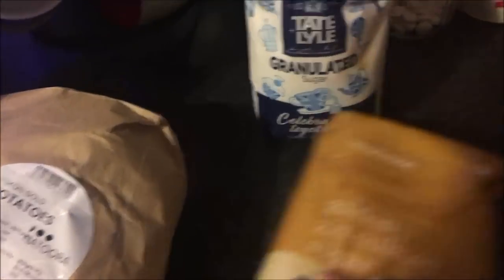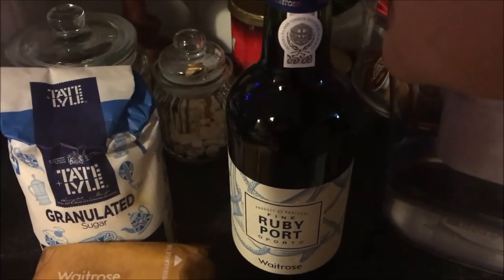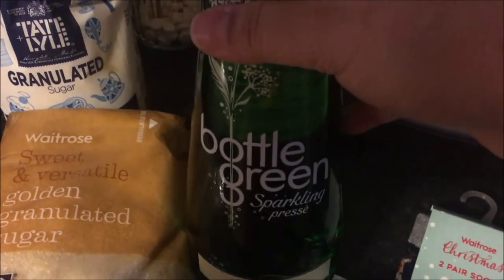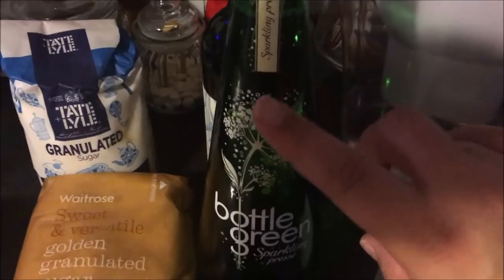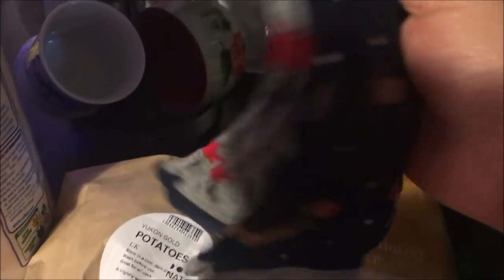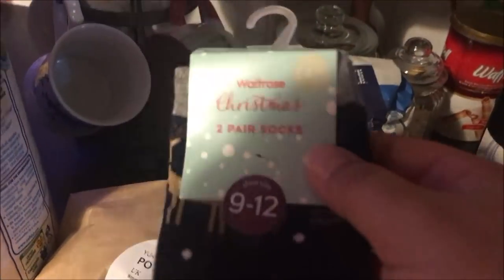I've got some granulated sugar and some golden granulated sugar. I got a bottle of port — this was £7.49, and the cheapest I could find in Tesco's was seven pounds, so not too bad. I also got some sparkling elderflower — it was on offer for around £1.20 — I thought it'd be a nice drink to have at Christmas.